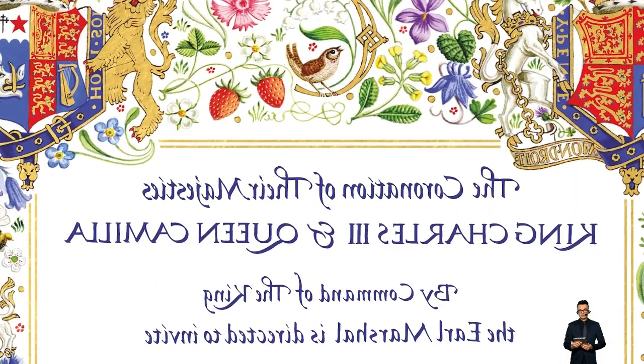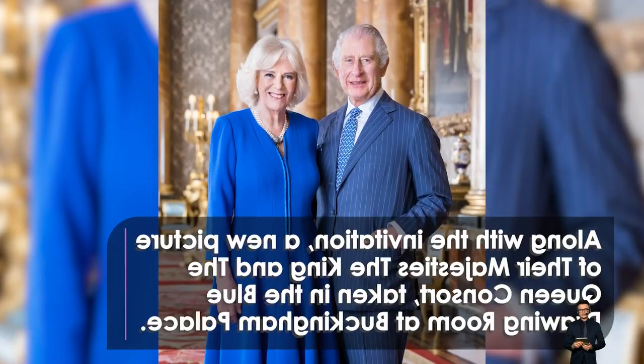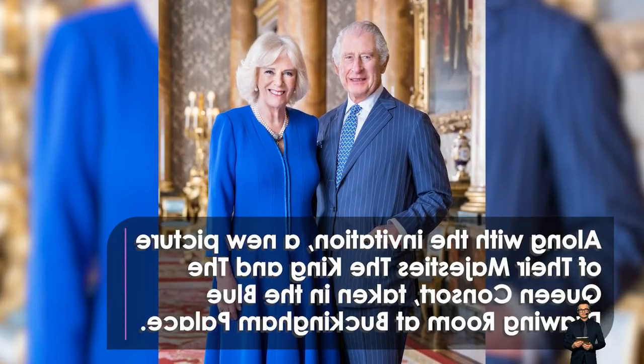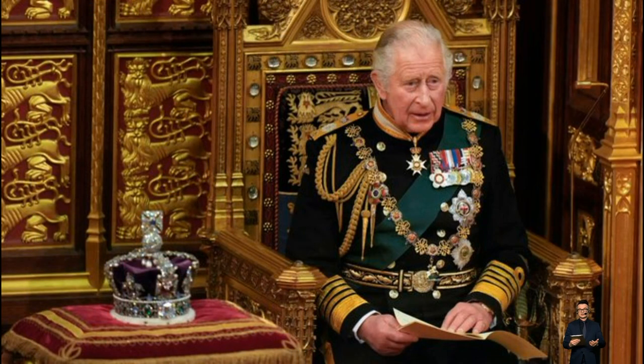Between the two shields is a big letter C, which represents their common initial. The robin, at top, and wren, below, which were influenced by the artist's woodland walks, are also included.